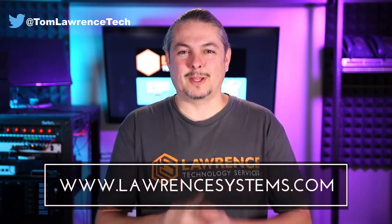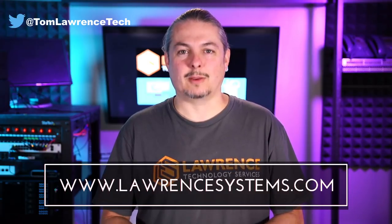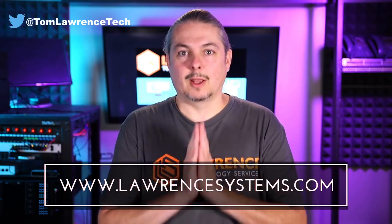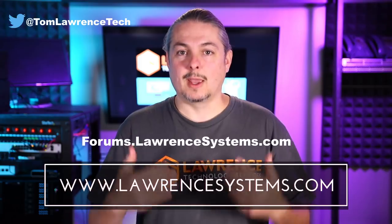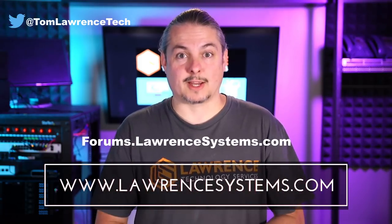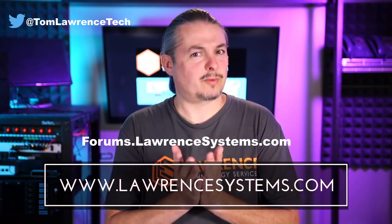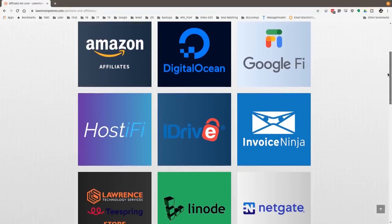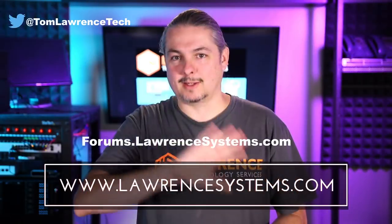If you like this video, please give it a thumbs up. If you'd like to see more content, hit subscribe and the bell icon. To hire us, head over to lawrencesystems.com and fill out our contact page. To carry on the discussion, head over to forums.lawrencesystems.com. Suggestions for new videos are accepted on our forums, which are free. Also check out our affiliate page for great tech offers. Thanks for watching and see you next time.